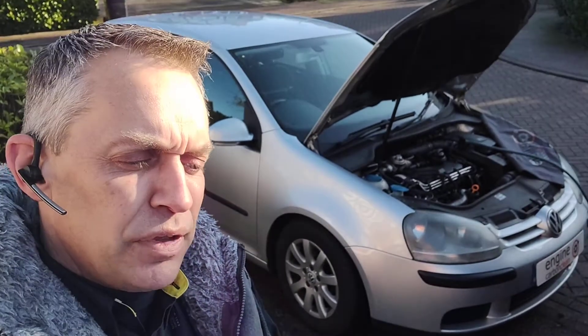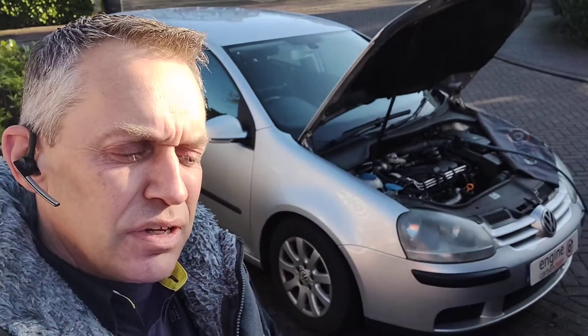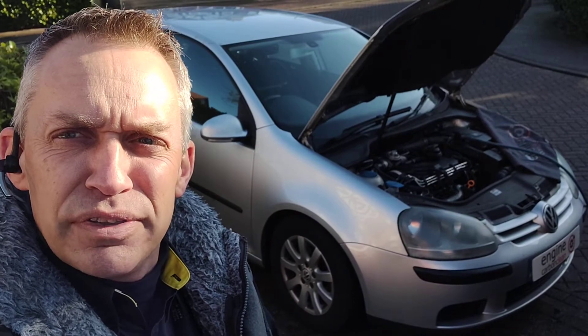Morning, Asia Engine Carbon Clean. We're in and around Northamptonshire this morning and first up we've got a VW Golf 1.9 diesel, 243,000 on the clock.